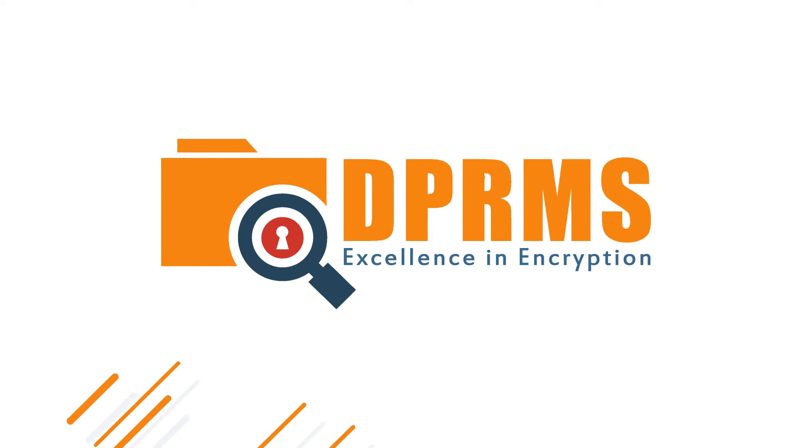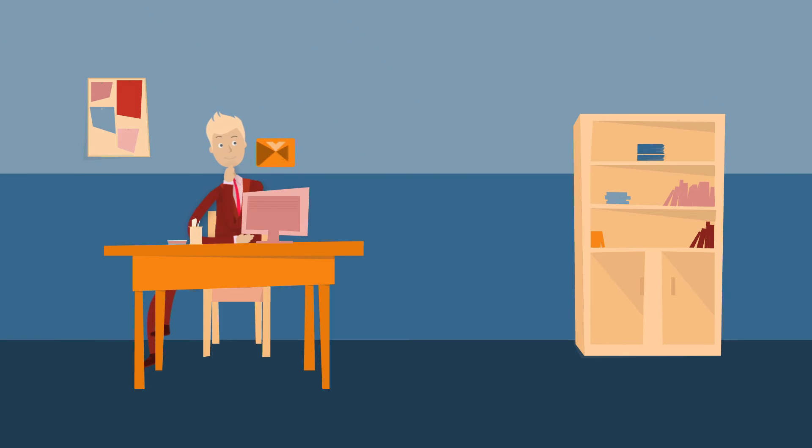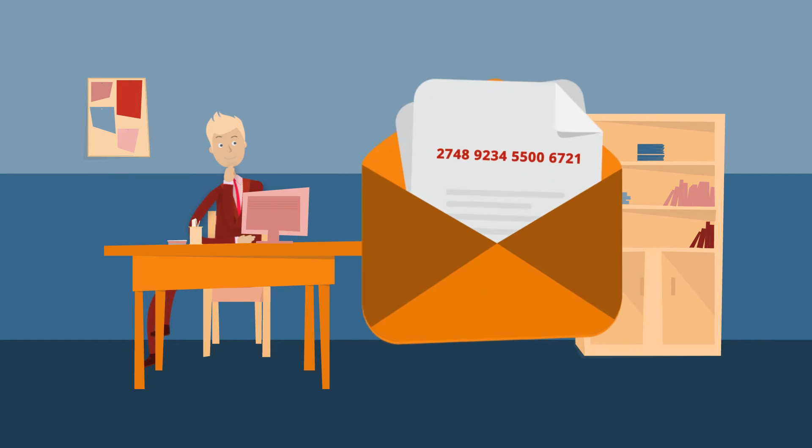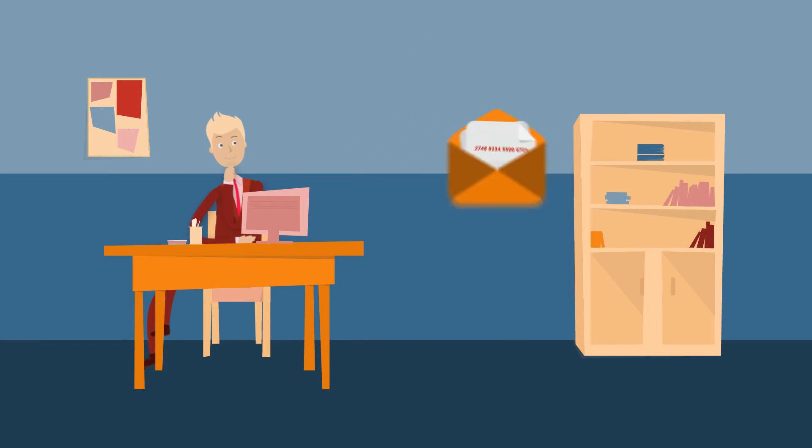Here at DPRMS, we combine information rights management with DLP for incredible data security. For example, if you're sending an email containing sensitive information, such as credit card numbers, DLP will detect and automatically protect it with IRM before it even reaches the recipient.